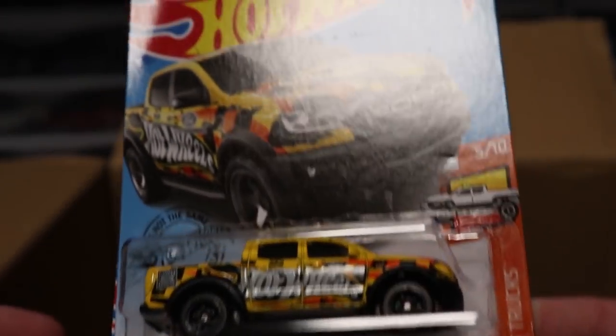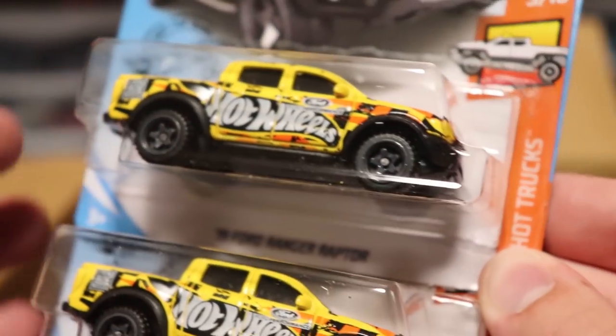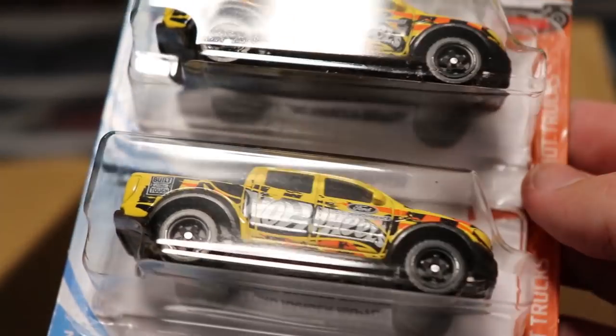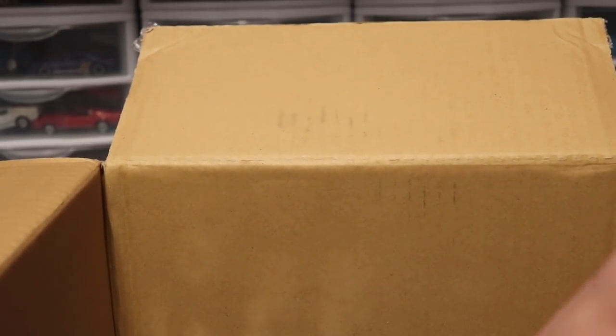Next up we've got the 2019 Ford Ranger Raptor. I love the paint scheme on this thing with the Hot Wheels checkered design — it describes Hot Wheels very well just through this one truck. And then we've got a custom '18 Mustang GT from the last case; I'll just breeze over that one.